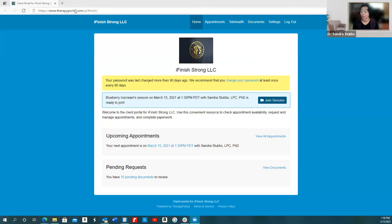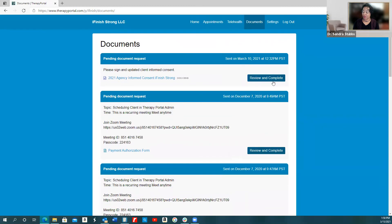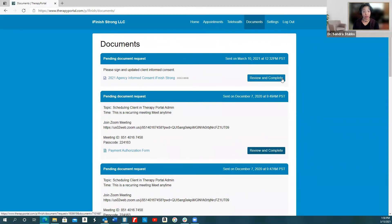Once you get that done, this is what your therapy portal would look like. Your therapy portal will have iFinish Strong up in the left-hand corner of the screen and the iFinish Strong icon in the middle. It will prompt you here to join your session for your first therapy appointment. If there are upcoming appointments, they will be listed here. If there are documents to sign, you just click 'View Documents' — this is where you would come to fill out all of your documents, review, and complete them. They should all be done virtually.